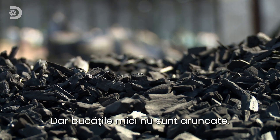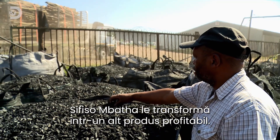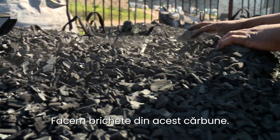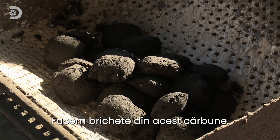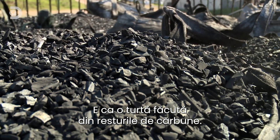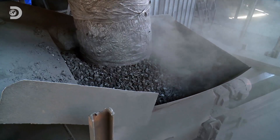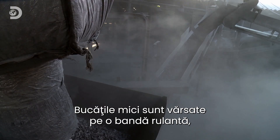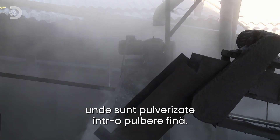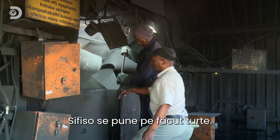But the little bits won't go to waste. Sifiso Mbata is in charge of turning them into another profitable product. "This charcoal, we take it to make briquettes. It's like a cake that is made out of charcoal that we can use as charcoal." They're not the kind of cake you'd want to eat. The small chunks are dumped onto a conveyor where they're pulverized into a fine powder.